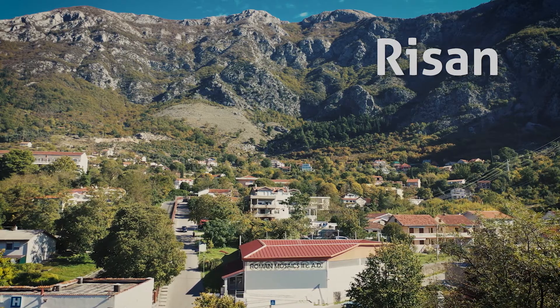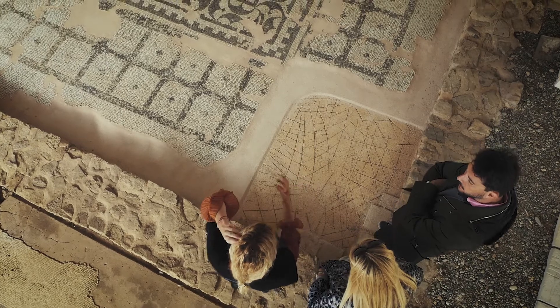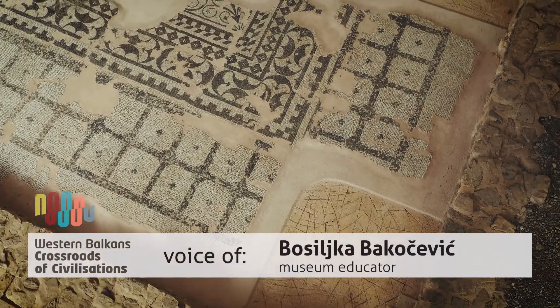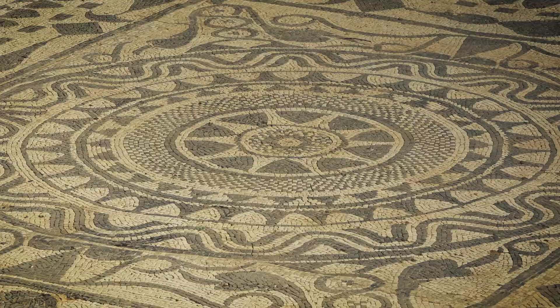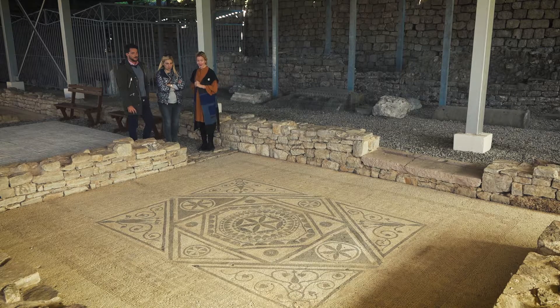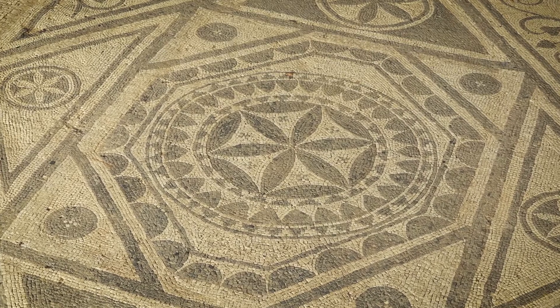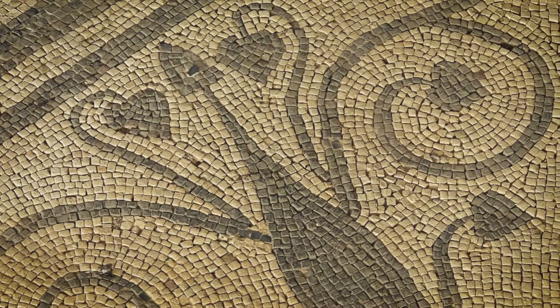This part was under Roman rule starting from the first century BC until the fourth century AD — about 500 years. These are remains of a Roman villa from the second century AD. We have mosaics here — seven pieces. The mosaic we are looking at was covering the room used as a salon for receptions and guests.